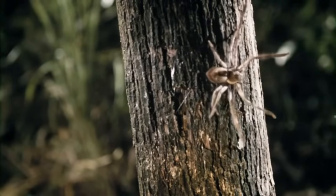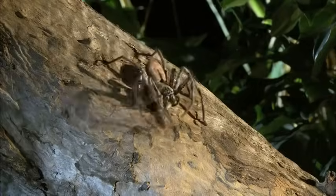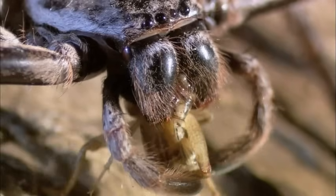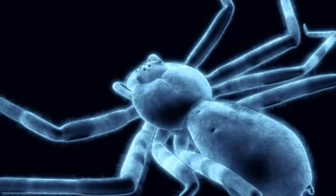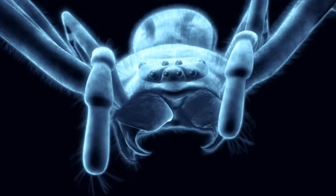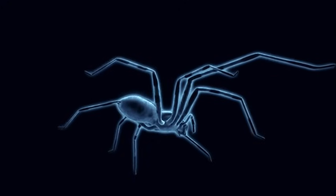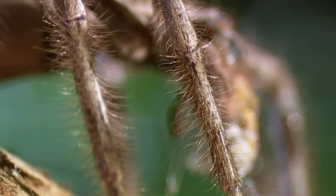They are largely sit-and-wait predators. When something comes by, they run out incredibly fast and grab it. She smashes her prey with two monstrous fangs. The huntsman also has eight eyes and giant limbs bristling with sensory hairs to detect prey. She's a walking seismometer.